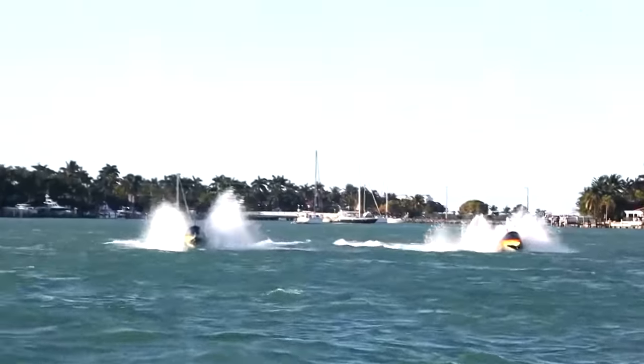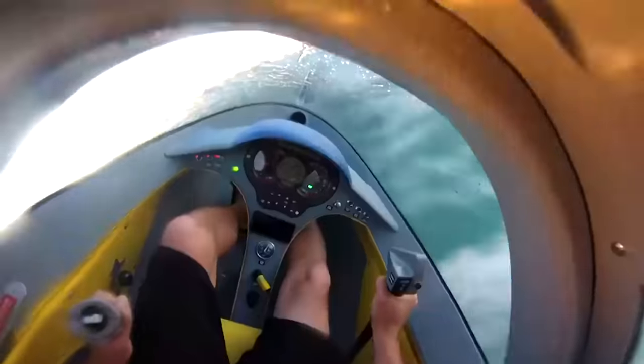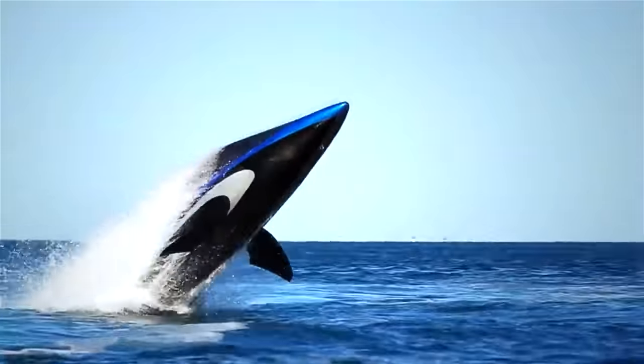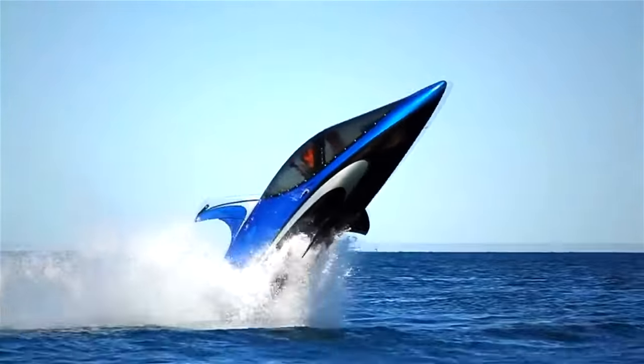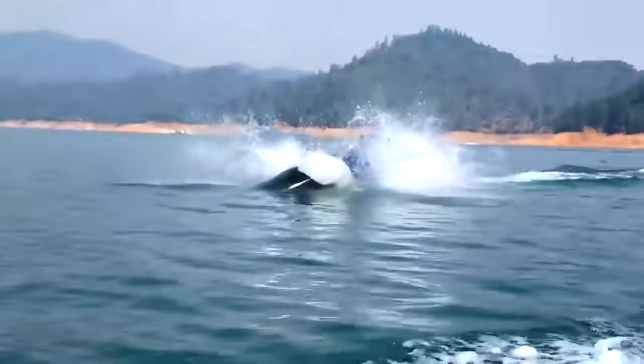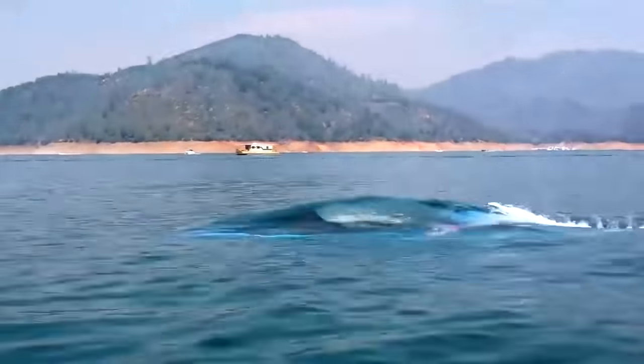Unlike conventional watercraft that only operates on a two-dimensional plane, the Sea Breacher operates more like an aircraft, with full three-axis control: pitch, roll, and yaw. This allows the vessel to carve left and right, jump over, dive under, and cut through waves.